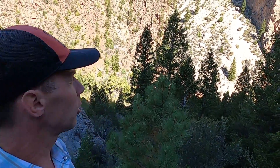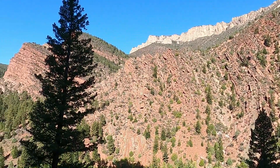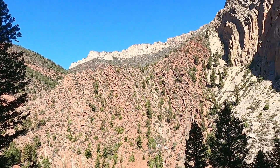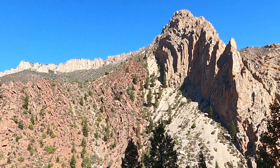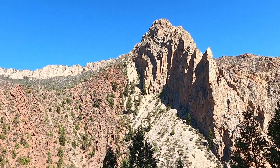I wanted to take this quick video to show you one of the bigger structures here along the north flank of the Uinta Mountains. The Uinta Mountains are a large east-west trending uplift, one of the larger east-west trending mountain ranges in North America. On the north side you can see one of the structures that produced that uplift — this is the Uinta Fault.